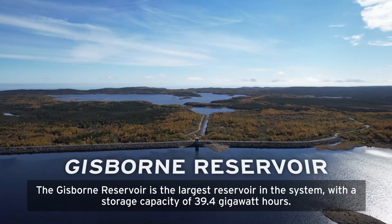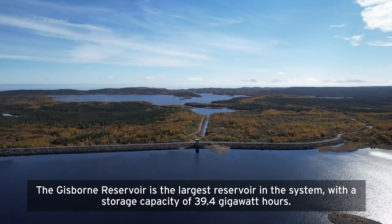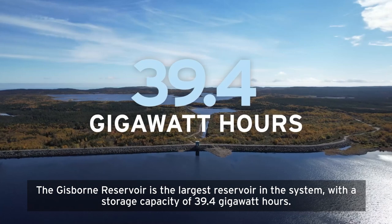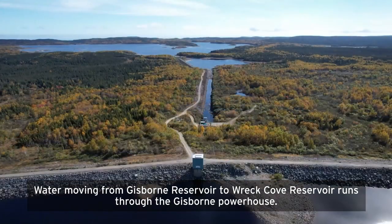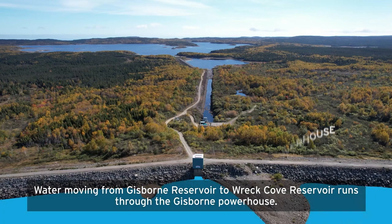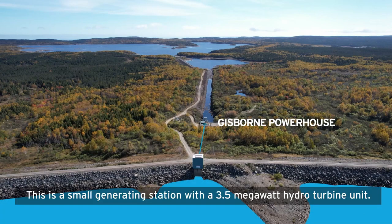The Gisborne Reservoir is the largest reservoir in the system, with a storage capacity of 39.4 gigawatt hours. Water moving from Gisborne Reservoir to Wreck Cove Reservoir runs through the Gisborne Powerhouse, a small generating station with a 3.5-megawatt hydro turbine unit.